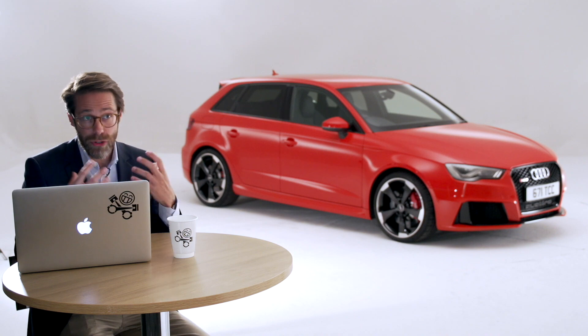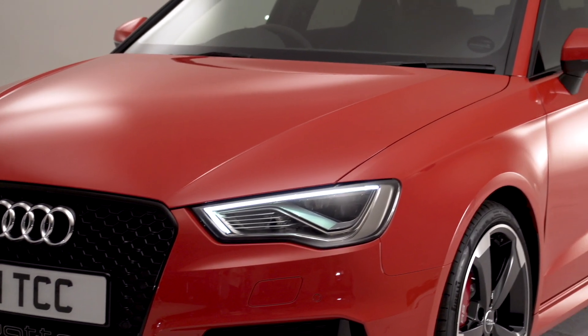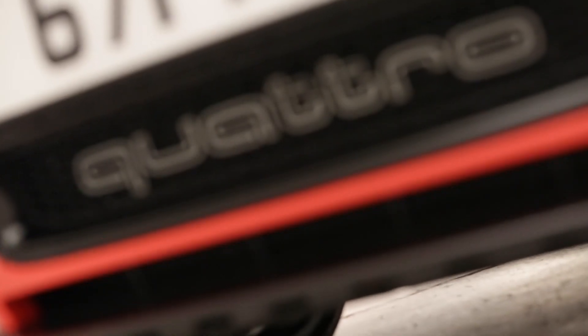When we get the package that defines the technics, it really influences the exterior design a lot. We at Audi think that a true combination of technics and design really have to be there to create a true Audi. What I love about them is the stance on the road, the flat arches, the way the wheels are standing in the body. For me, this is basically the car showing it has quattro.